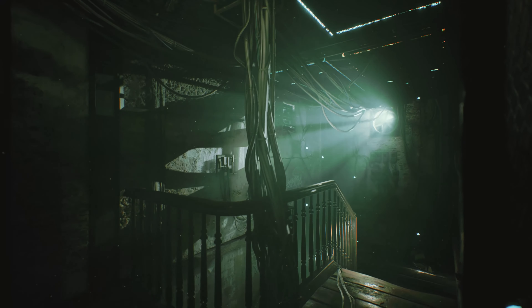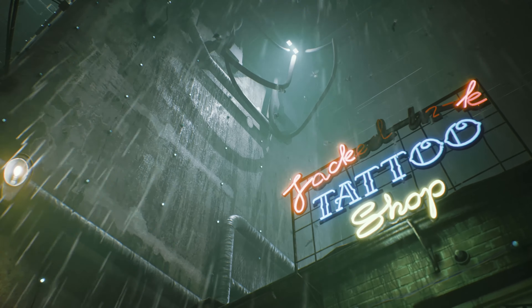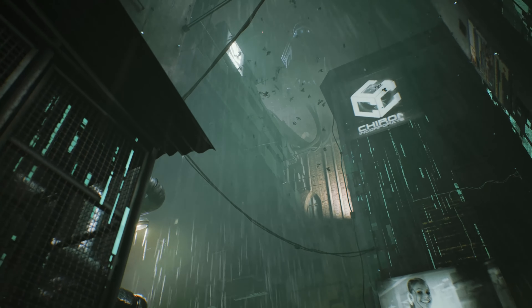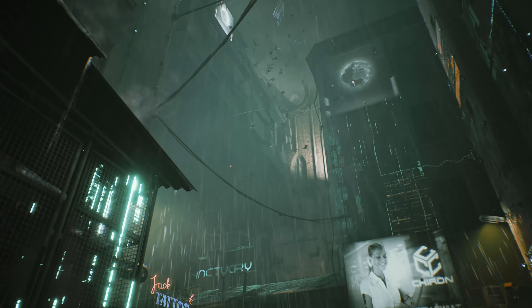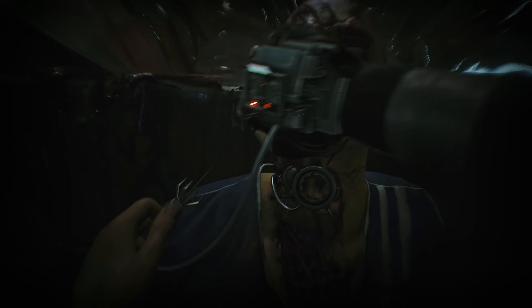Observer was rebuilt and augmented for the next generation of consoles. The level of detail and the new enhanced graphics are just two parts of the core elements that we're introducing in the System Redux. We can't wait to tell you more about the rest in the near future.